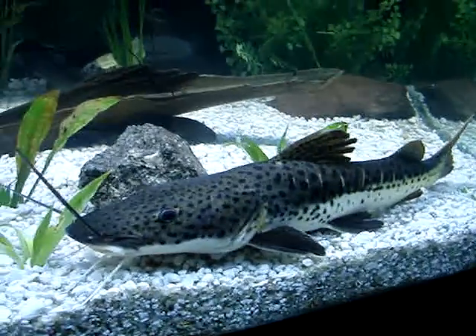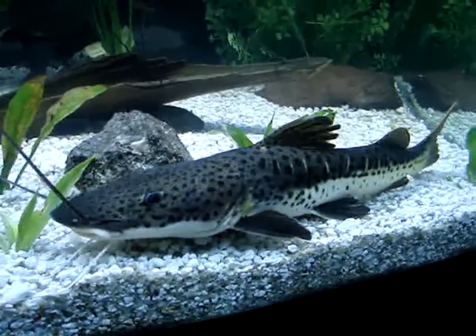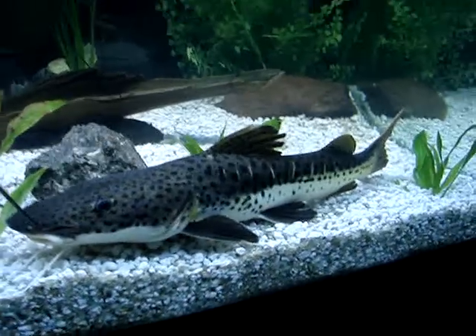There is the crossbreed catfish — leopard cat, shovelnose, and red tail. He's about 15 inches.